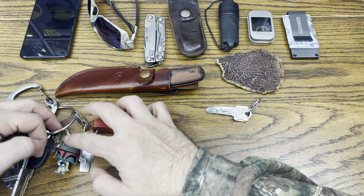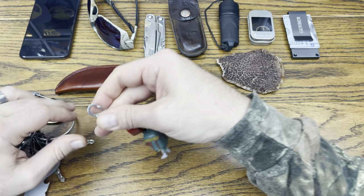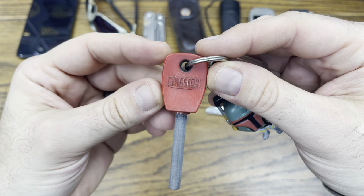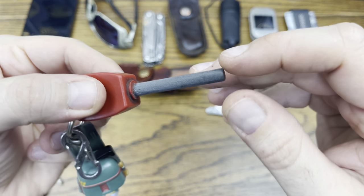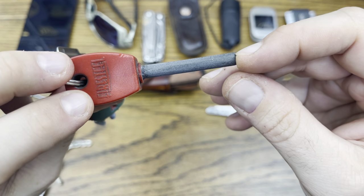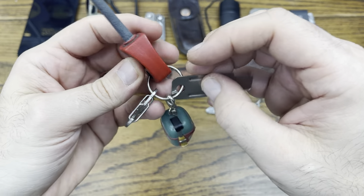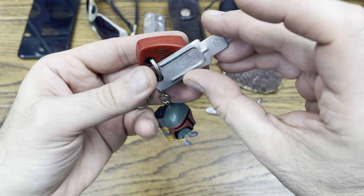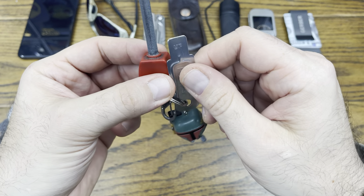Next up we've got the ferro rod with the striker. This fire steel has been in my EDC for just over 10 years. As you can see, it has been used quite a bit, but it's been with me a very long time — since the whole time I've been in Colorado. This is Light My Fire with a metal flat striker, which actually works really well.